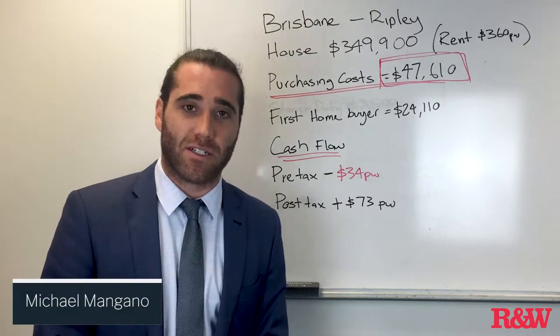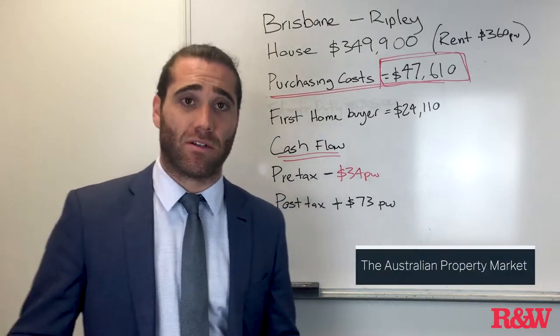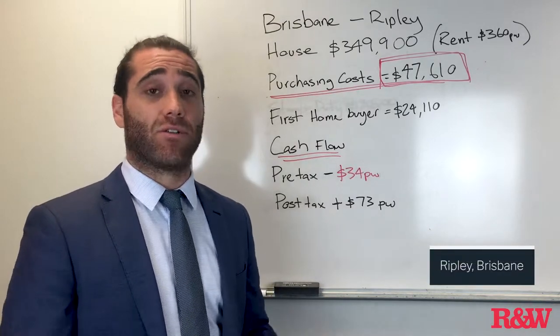Hi guys, Michael here from Richardson & Wrench. I wanted to talk to you about getting into the Australian property market and how best to do it. I want to give an example of how you can get into the housing market in Brisbane in a place called Ripley.